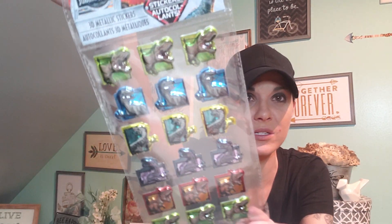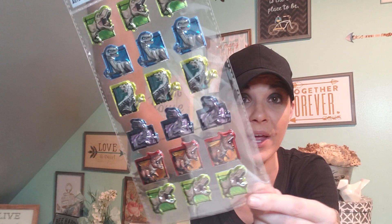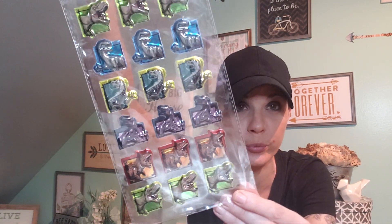I picked up some stickers. Look how cool these stickers are from Jurassic Park. If you guys are a Jurassic Park fan, run and get these — they're really cool. You can do a lot of DIYs with something like this. I'm still on the hunt for those Star Wars stickers — they're like superhero stickers, but puffy. But I found these and I thought they were really cool.